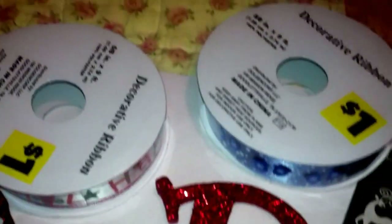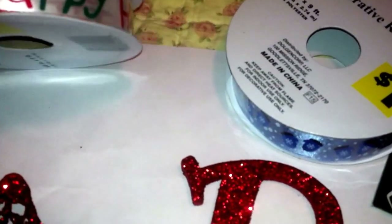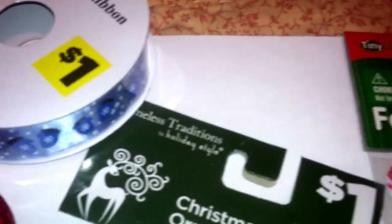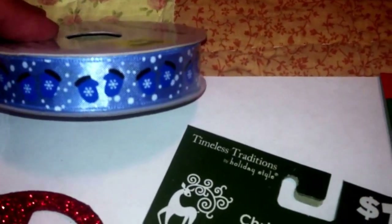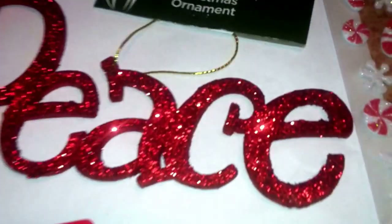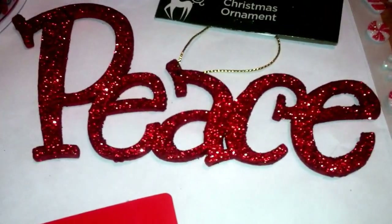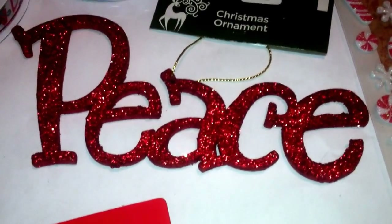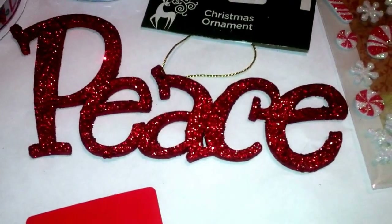Then these ribbons here — this one says Happy Holidays, it's got gifts and stars and Christmas trees around it, red, white, and green. And this one is mittens of different colored blues on that ribbon. A peace ornament — this is red, glittery, and it's larger than a Christmas ornament typically would be.